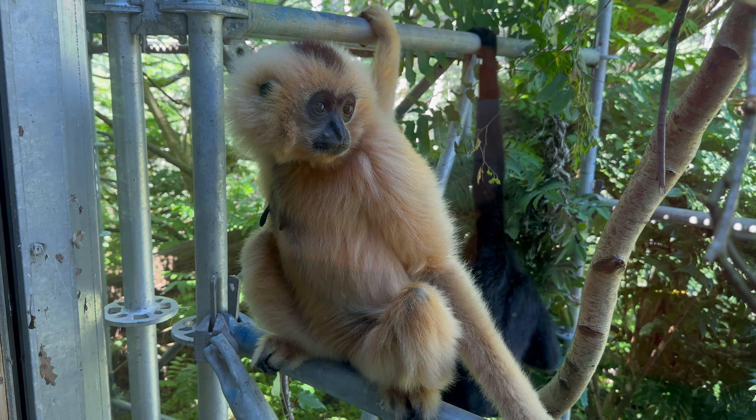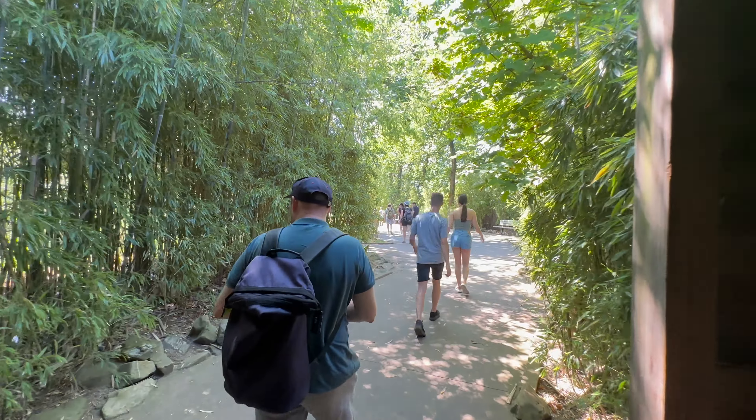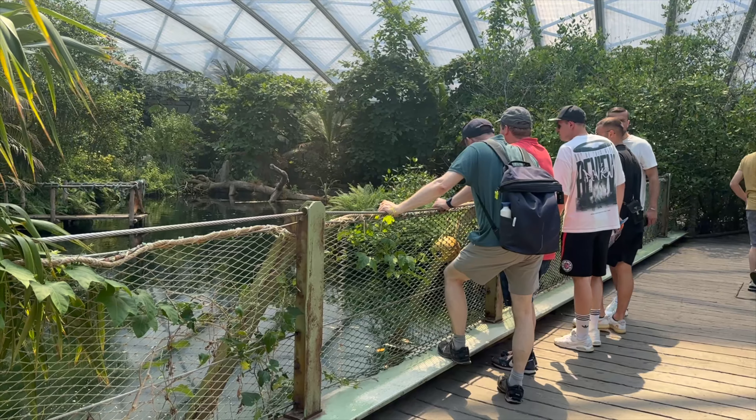The park is over 45 hectares large, so you can imagine it's quite a walk to see it all.